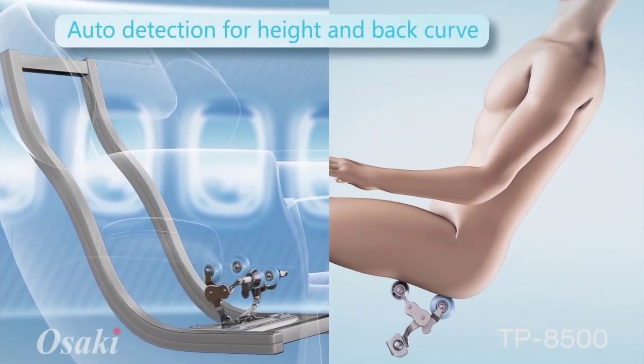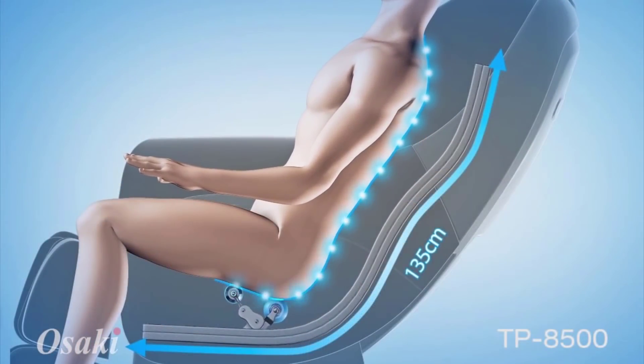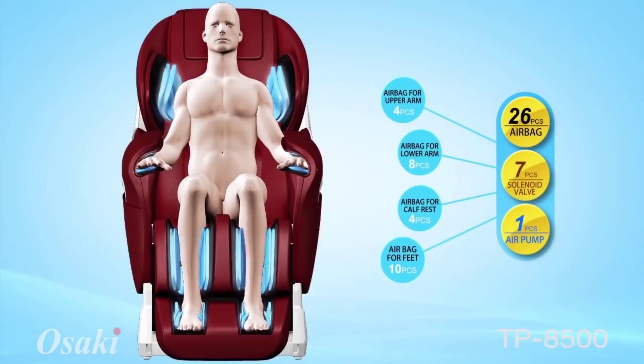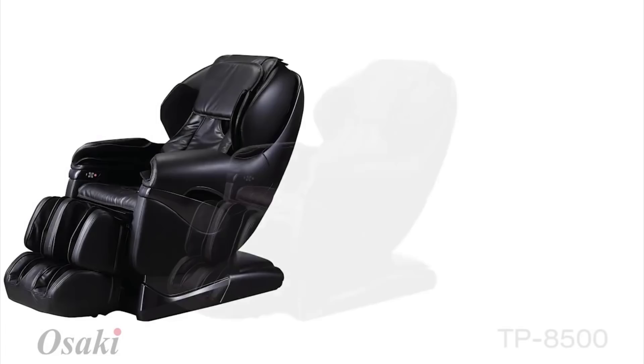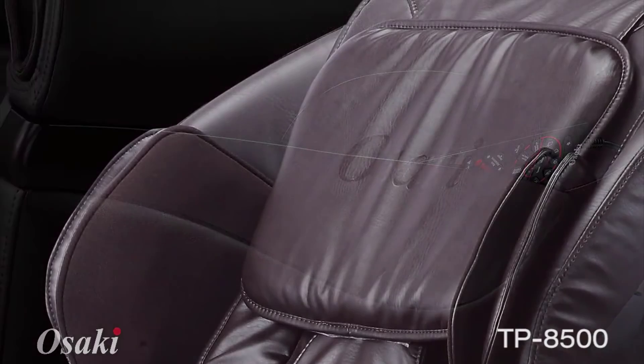The spring-loaded ottoman can also be extended by taller users by pushing it out with their legs. You can charge your mobile devices using the USB charging station under the armrest. This top-rated massage chair is covered by Titan's three-year warranty.